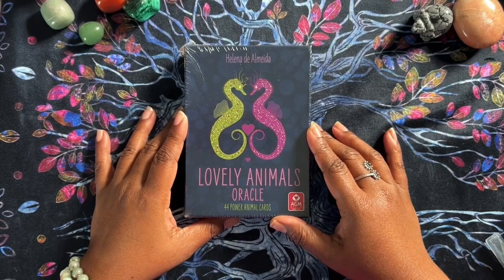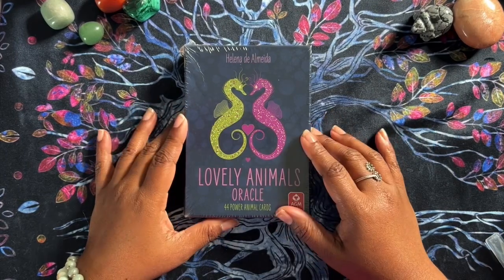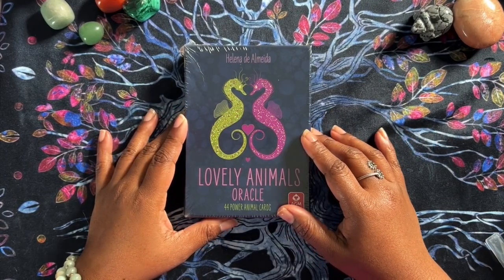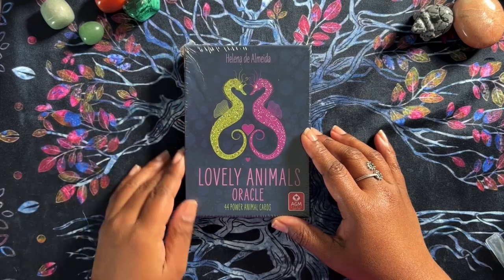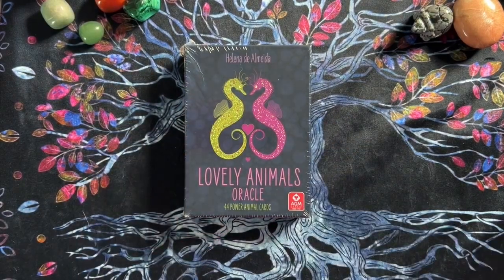Today we're going to open up the Lovely Animals Oracle. This thing has been lost in the mail for some time now, but it finally arrived, and it's a little bit beat up, but it's here, and I thought, let's open it and see what we got.